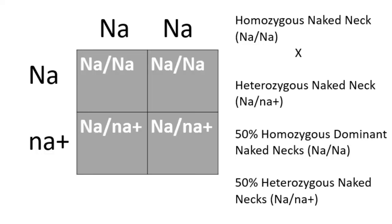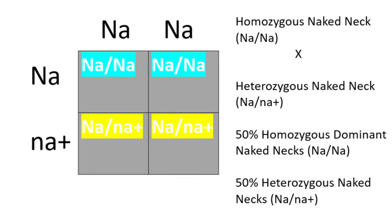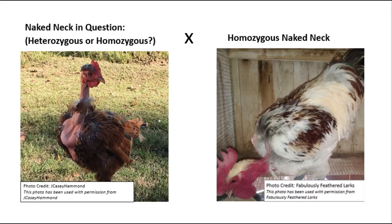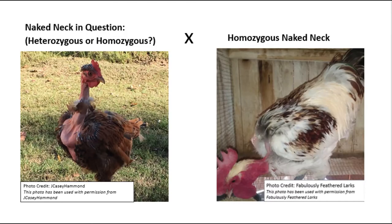Punnett square number two shows what will happen if you breed a homozygous naked neck to a heterozygous naked neck. 50% of the offspring will have a naked neck without a bib, meaning they are homozygous, and 50% will have a naked neck with a bib, meaning they are heterozygous. Basically, 100% of the offspring from this pairing will have a naked neck — just 50% with a bib and 50% without. This is a great pairing to use if you aren't sure whether a naked neck you have is heterozygous or homozygous, because if any offspring has a bib, you know that parent is heterozygous.